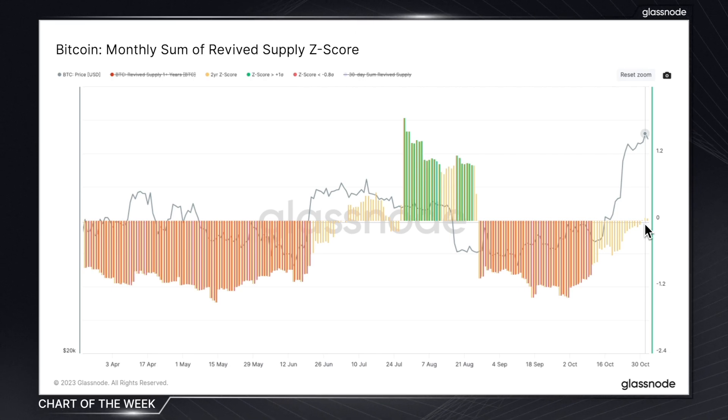So what can we take from this? When long-term holders aren't spending, it suggests a level of confidence in the market's future trajectory. From a trading standpoint, this can also be an indicator of market stability. As we can see from the metric, there is a clear absence of old coins being spent and re-entering the current market, meaning there is less potential for sudden supply-driven price shifts.